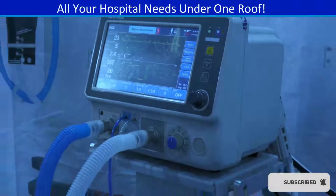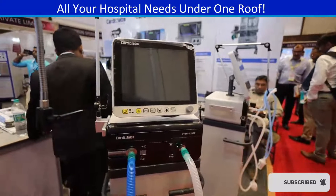Ventilator — for mechanical ventilation support to patients who are unable to breathe on their own.